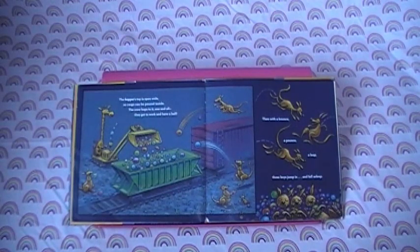The hopper's top is open wide so cargo can be poured inside. The crew hops to it one and all. They get to work and have a ball. Then with a bounce, a pounce, a leap, three boys jump in and fall asleep.